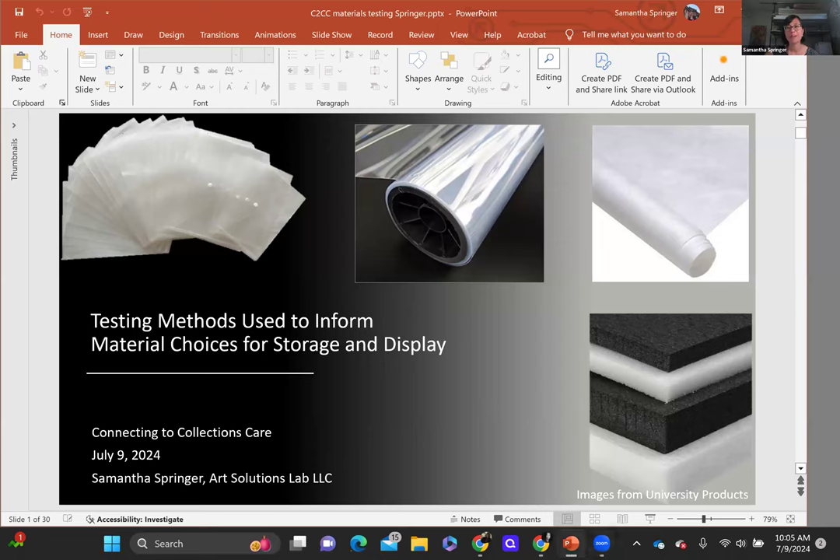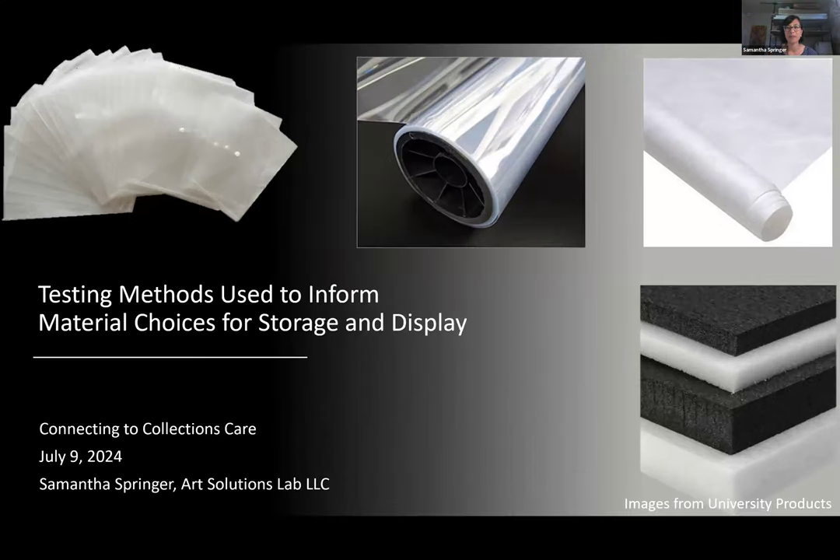I'm going to stop sharing my screen and hand this over to our presenter today, Samantha Springer, who's an objects conservator. Samantha is going to be talking about how we can look at materials and different items for collection stores and exhibitions. There's been some new stuff coming out recently, so we thought this would be a great time to talk about it. Thanks, Robin. I wanted to start by thanking FAIC, Nicole, Rabo, and Robin for organizing this webinar today. I'm excited to be speaking on the topic of materials testing as part of the C2C webinar series.